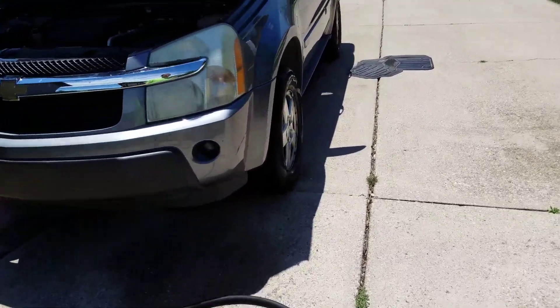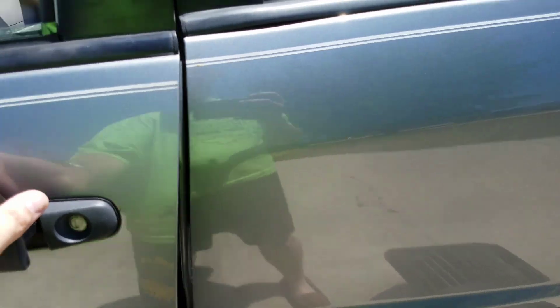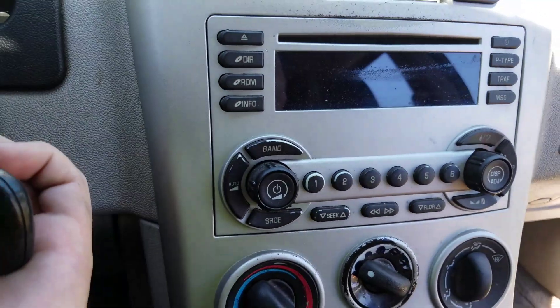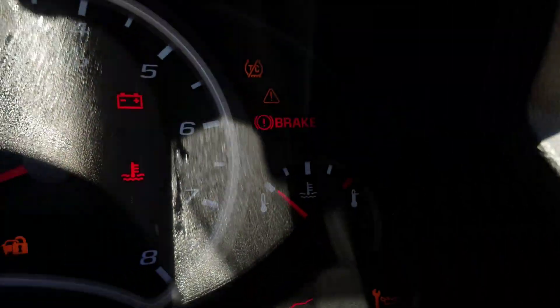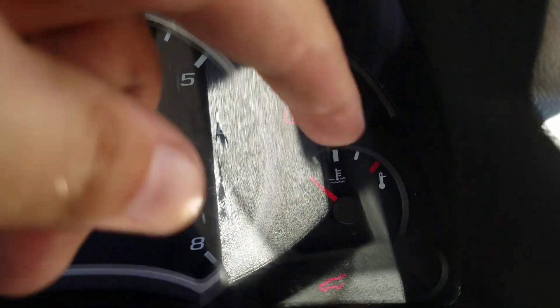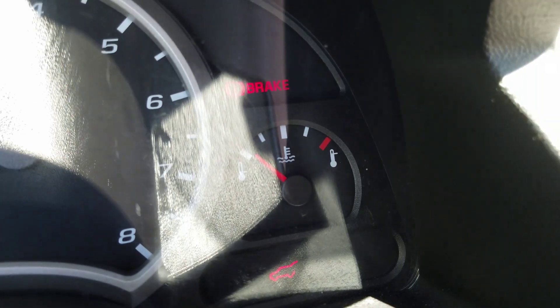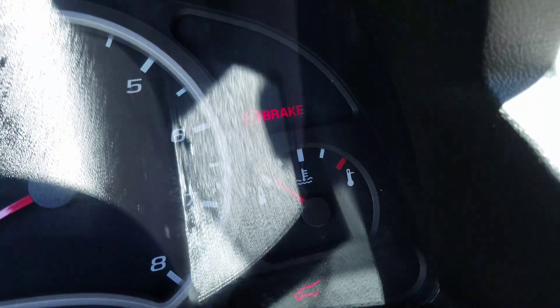So it'll run fine, but here's the problem. After about 10 minutes of driving, this needle will shoot up into the red. But the faster you go, the more it will drop. So I'm thinking there's a blockage there.